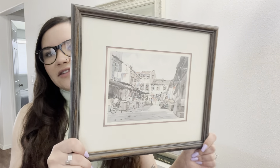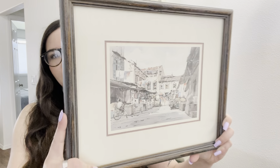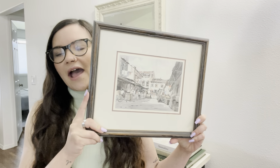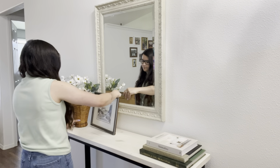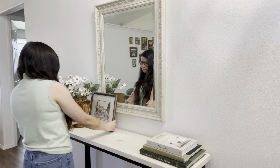Next, I'm going to style this piece of art that I picked up at a thrift store. You guys may have seen this in a shop-with-me and haul video. I really think this is absolutely beautiful and I love adding artwork whenever I can.